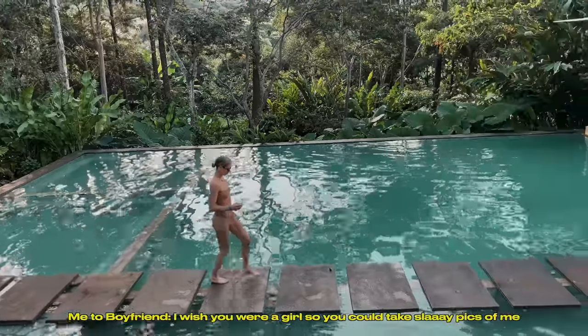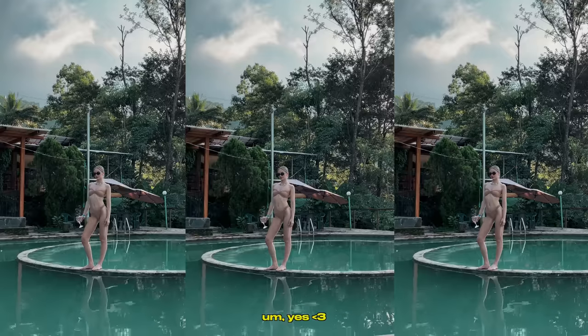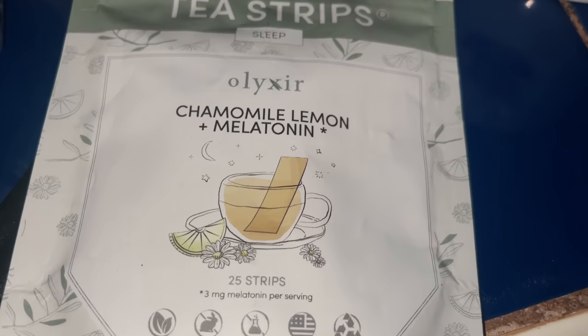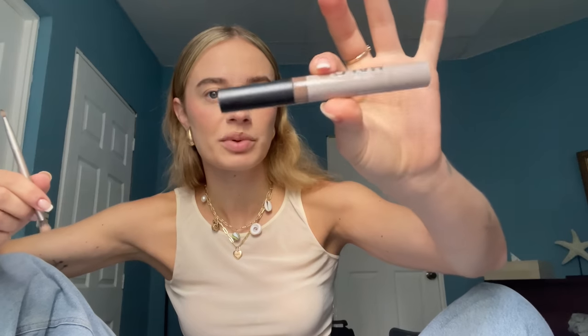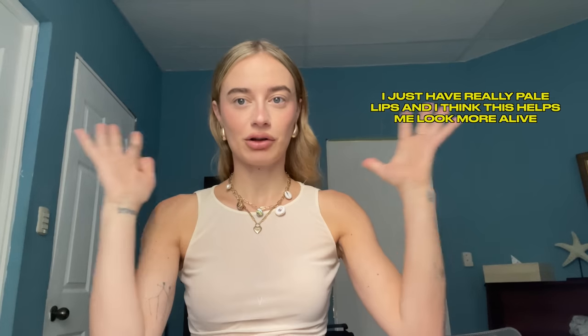I wish you were a girl so you could take sleigh pics of me. He says he can do it though. Something new I've been doing with my makeup recently is using this Halo Stick by Smashbox, which is similar to the Touche Eclat, but the shade is much darker than my skin tone to use as a concealer. So I use it to line my lips because it stays much longer than a lip contour or lip pencil. I just have really pale lips and this helps me look more alive.